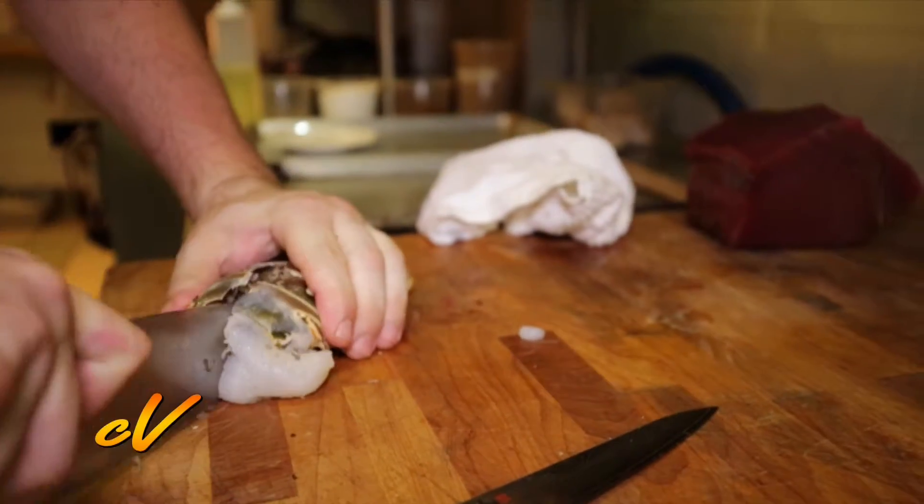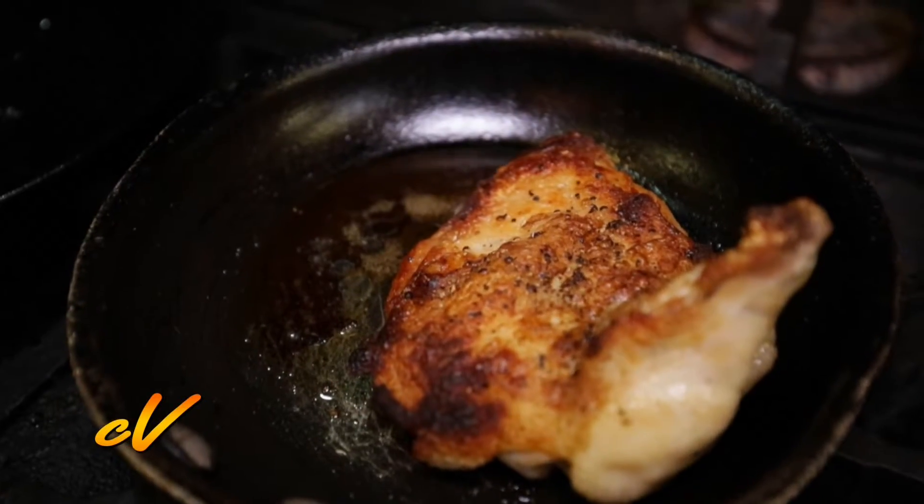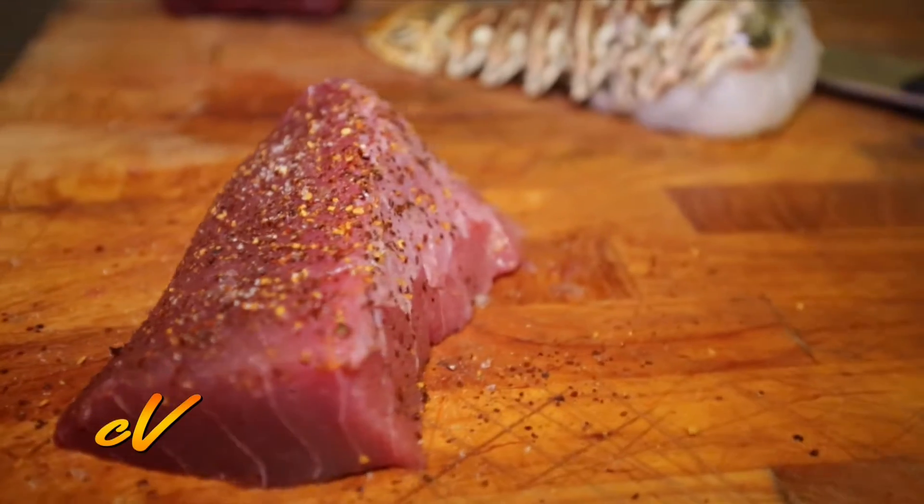All of our seafood that we have here we source locally, as much as possible, but everything that's on the menu can be sourced from the island — all of our lobster comes from here, as well as our tuna, snapper, things like that.